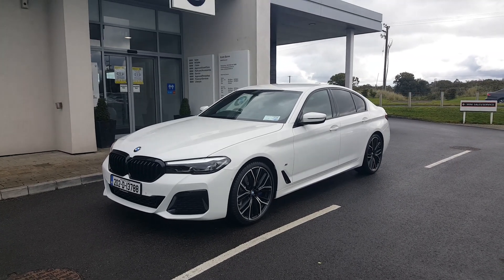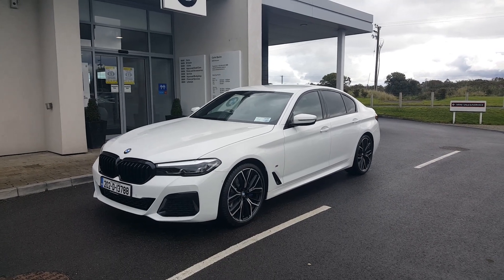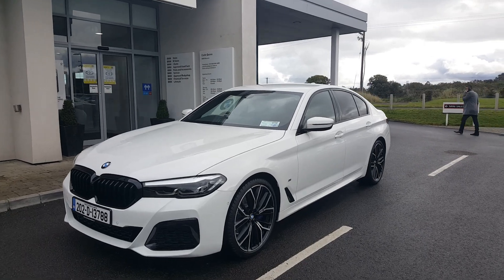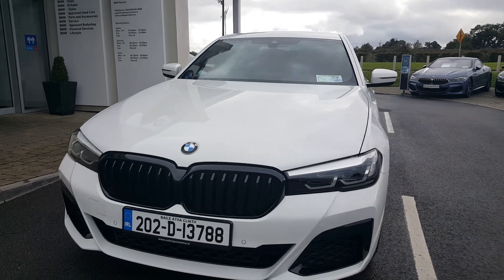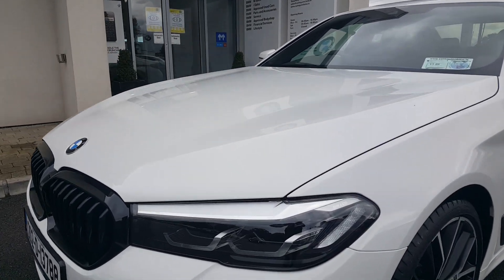Hi, Rob here from Colm Quinn BMW. Just a quick video to show you the new 520 diesel M Sport LCI with a plus pack in white. The black grille, which comes as part of the plus pack, really sets off against the white color, and the adaptive lights with the black insert also look very well against the white.